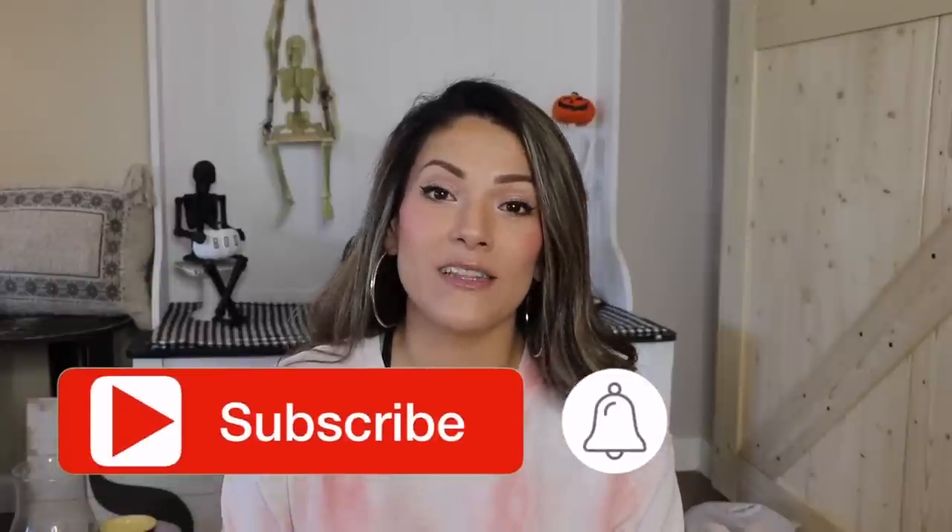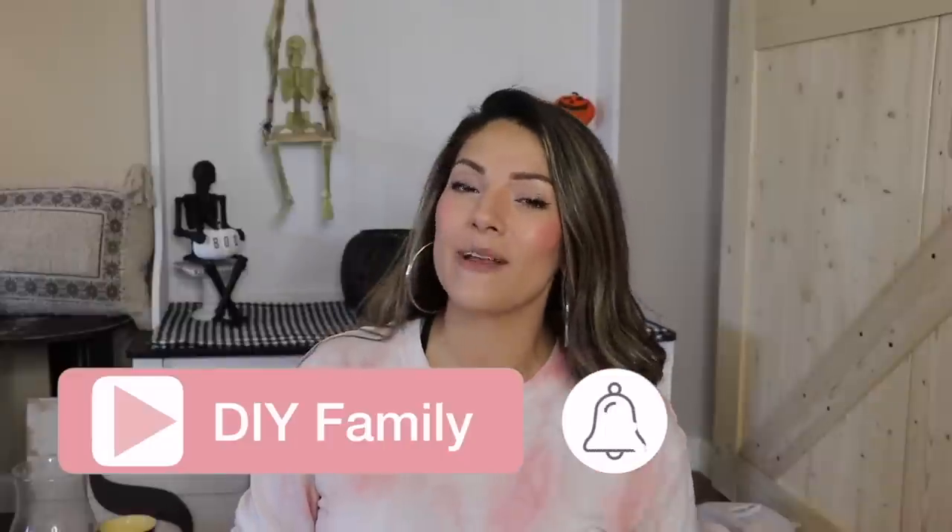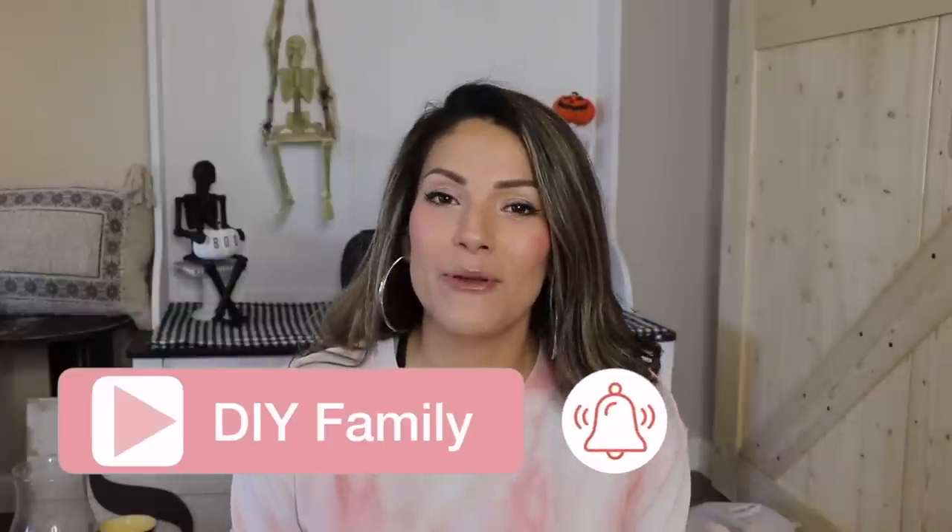But before I get into the video, I just want to welcome you guys if this is your first time here. My name is Araceli and this is Araceli Chan DIY. I would love for you guys to join the DIY family by subscribing to my channel and hitting the bell so you're notified every time I upload a video.